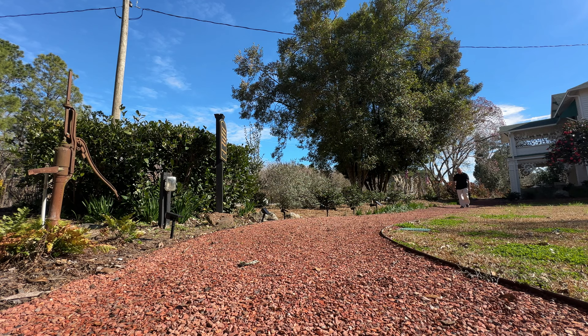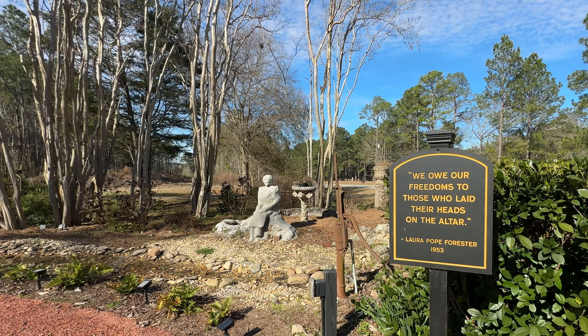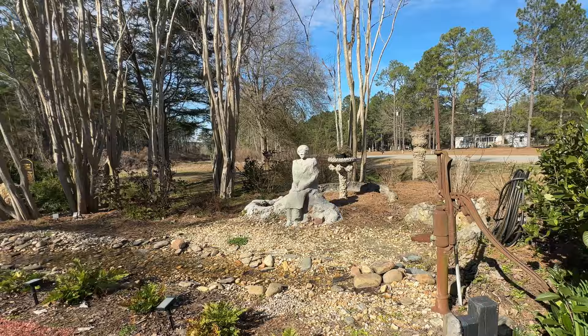Michelle and Dan Bean purchased this home and are in the process of putting this place back on the map. Inscribed here: "We owe our freedoms to those who laid their heads on the altar." — Laura Pope Forrester, 1953.